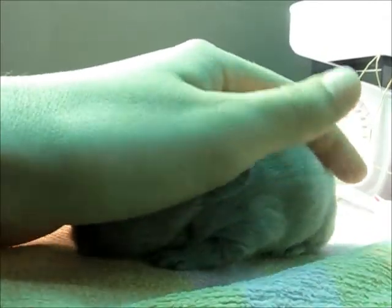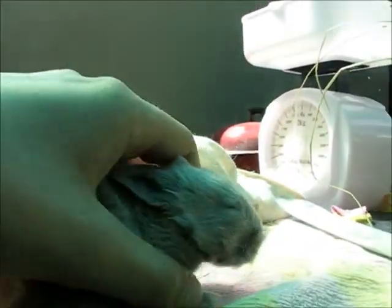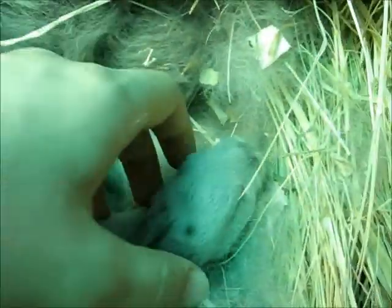You can't climb off the table! She's so cute. They always try and come say hello. One, two, and three. They squished that one. Get in your nest.